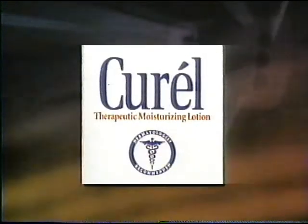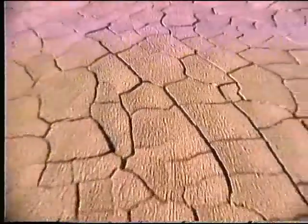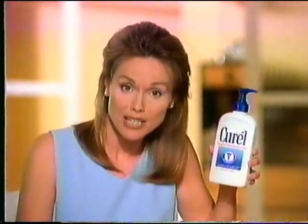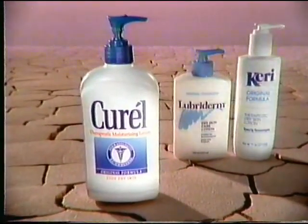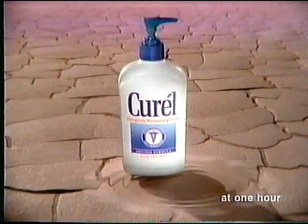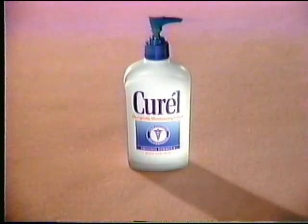Brought to you by the makers of Curel Therapeutic Moisturizing Lotion. This isn't a desert — it's my dry skin under magnification. Dermatologists recommend Curel Lotion to heal it. Curel moisturizes better than Lubriderm and Carey. Curel actually increases your skin's moisture level 210%. So Curel heals dry skin better. You can see the cure in Curel.